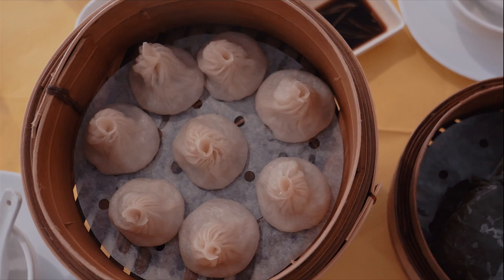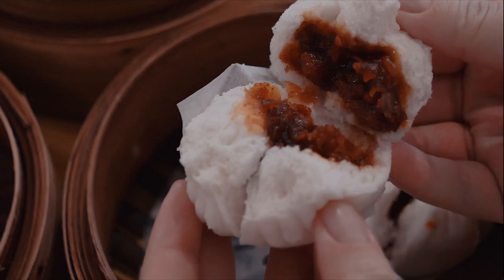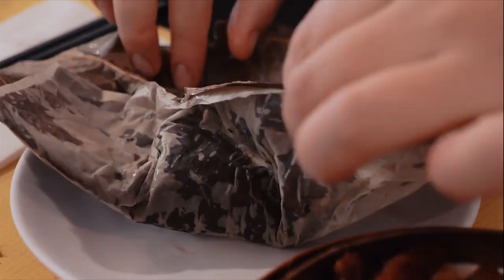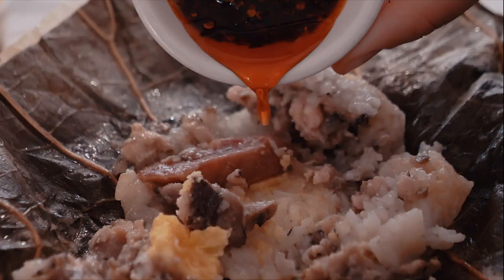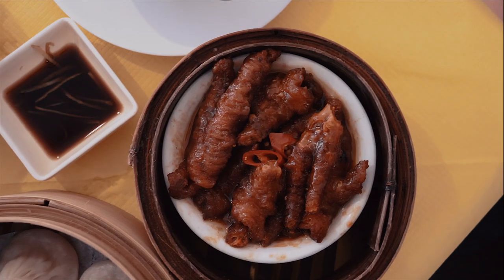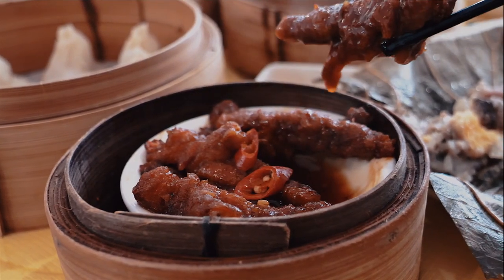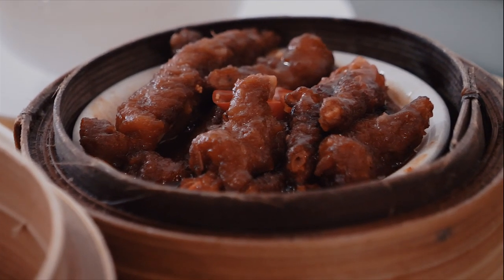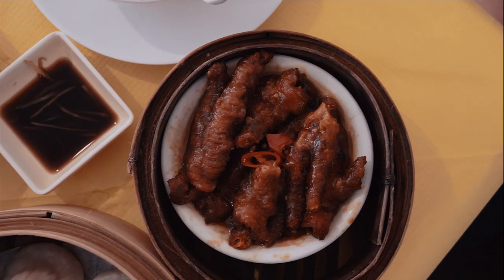You can also find char siu bao — fluffy buns filled with sticky and juicy barbecued pork — and lotus leaf wrap, which is glutinous rice with chicken and sausage. This is a really classic dim sum dish and the steamed lotus leaf imparts an overall fragrant smell and flavor. Another popular classic is chicken feet. It may be slightly tricky to eat but it's well worth a try. Treat it like a chicken wing — there are no muscles, and the only things you can't eat are the bones and claws. Use a hand or chopsticks for grip, suck the meat, and spit out the bones.